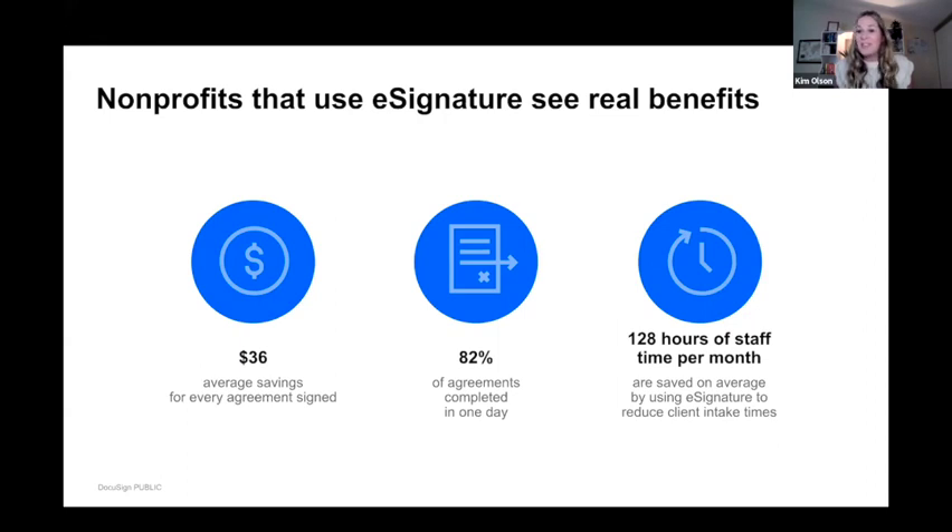When you move these processes to a digital solution, 82% of documents get signed the same day. That's simply about meeting your end user where they're at. Most people — no matter what demographic you serve — don't have printers anymore. Asking someone to print, fill out, scan, and send back a form is a big ask. Many make a trip to FedEx or Kinko's. And knowing the demographics some of you serve, they may not have computers, but a lot do have smartphones. DocuSign is 100% doable from start to finish on a mobile device.